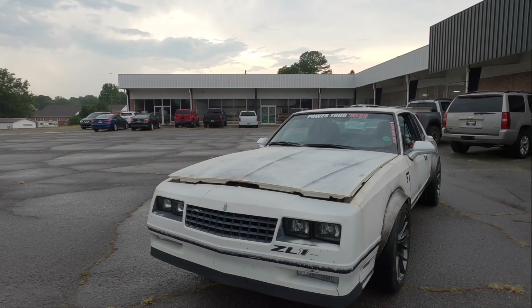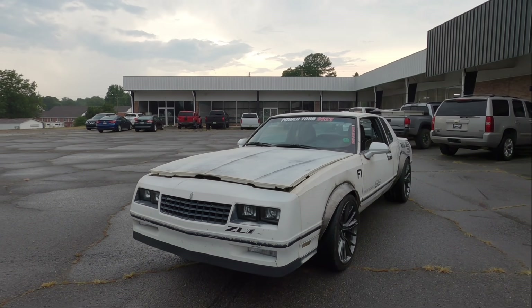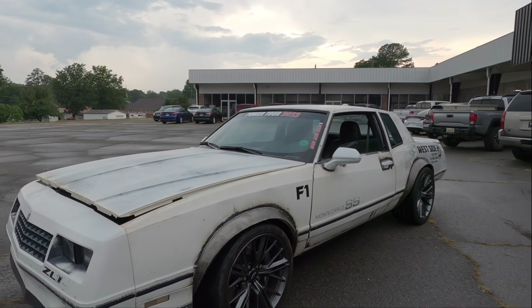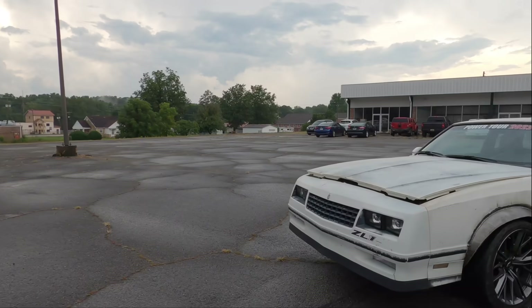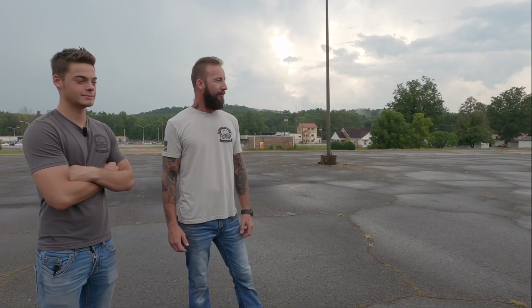It had less than a thousand miles when we started on it. Wow. So where did the Monte Carlo originate from? It was my high school car — I bought it in 10th grade, and it had been sitting for the last 30 years behind my own shop. So we decided to build something for the Power Tour this year, pulled it out of the woods, and went to work. Gave it new life.